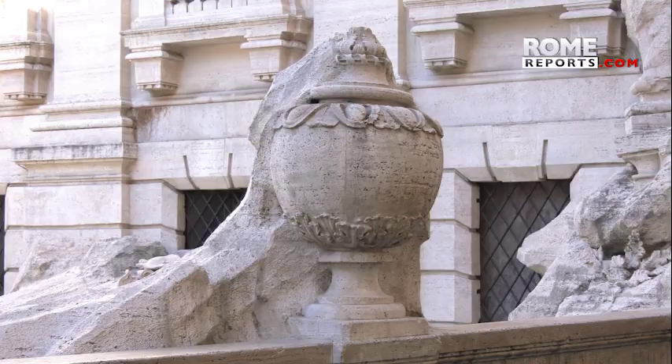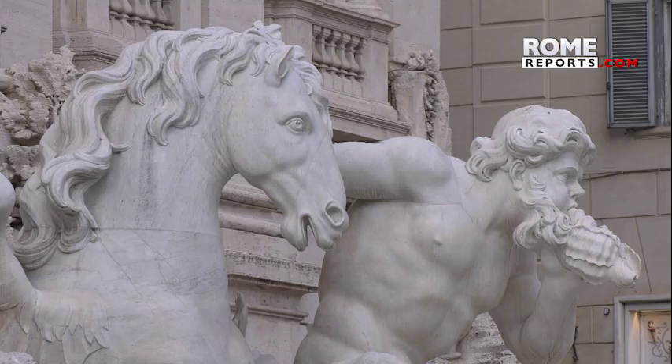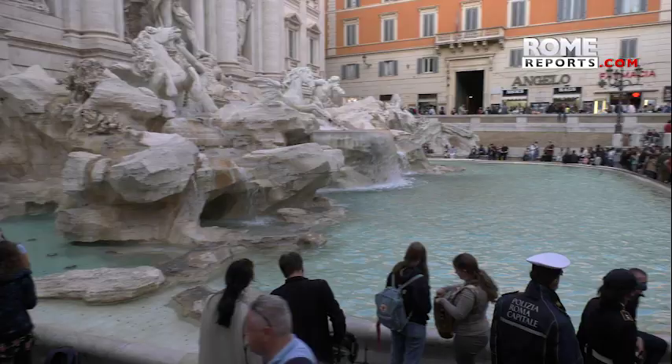The fountain is also full of legends, like those about this face. Locals say that back in the day a barber in the square would criticize the architect. He would complain that he didn't like Nicola Salvi and that he didn't work well, that he didn't like the project. Until one day Nicola Salvi — and this is partly history, partly legend — built this large vase to block the barber's view of the fountain.